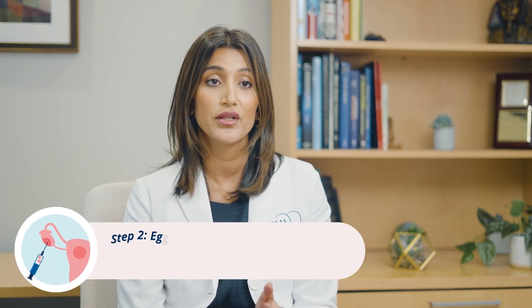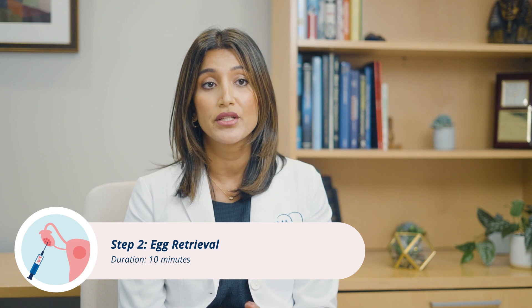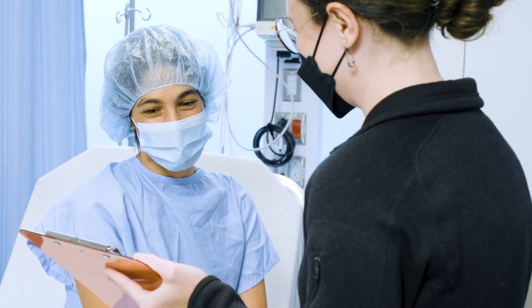Based on what we're seeing on the ultrasound, we'll determine the point where we've gotten as many eggs to grow and mature as possible. We'll make the call and say you're going to take your last set of medications — and you're ready for the egg retrieval, which will happen two days after that point.